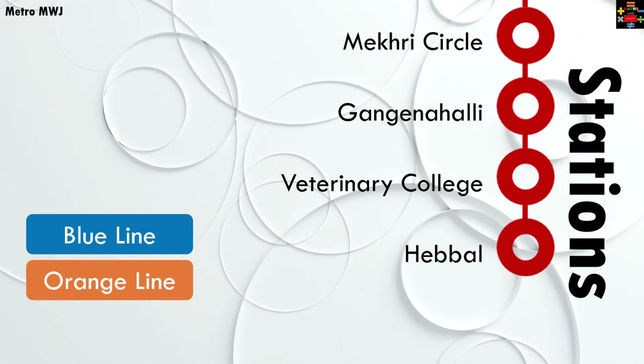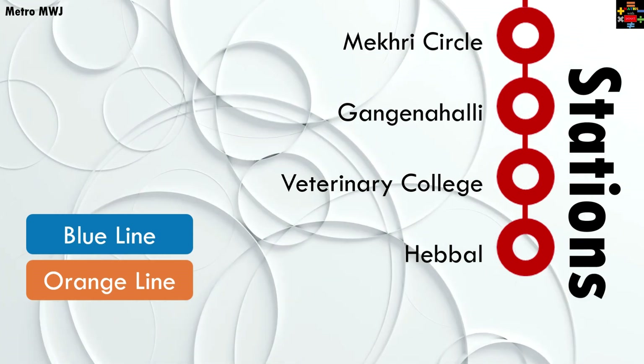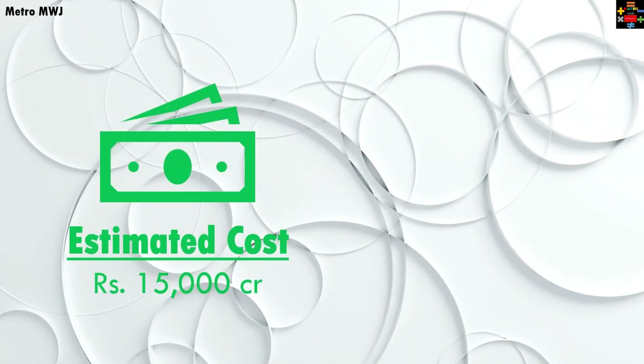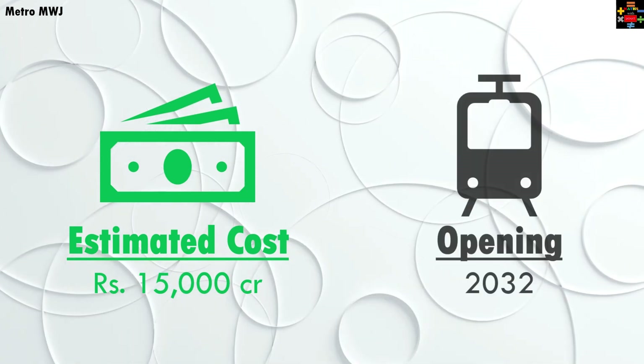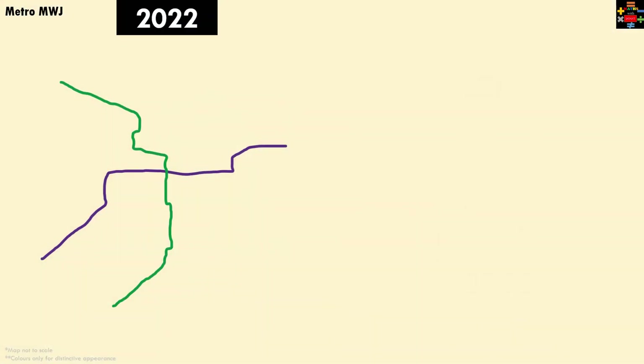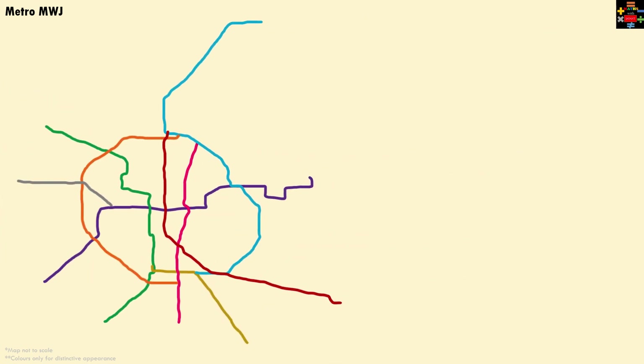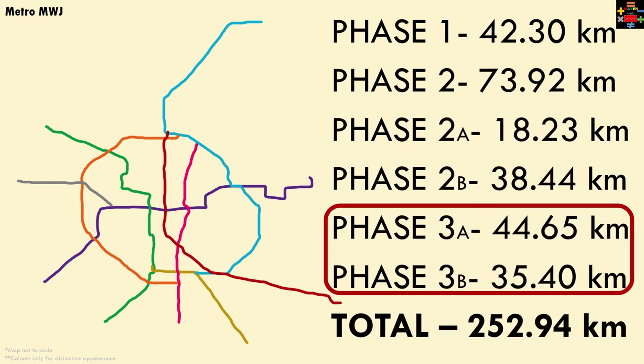At Hebbal you will also be able to interchange with the orange line discussed earlier, running from JP Nagar Fourth Phase to Kempapura. The line's estimated cost is around ₹15,000 crores and it is estimated to open around 2032. By 2032, what was only two lines in 2022 will grow into a vast multi-line network. Phase three — phases 3a and 3b together — will contribute around 80 kilometers to the 250-kilometer future Bangalore metro network, adding lakhs of passengers to daily ridership.